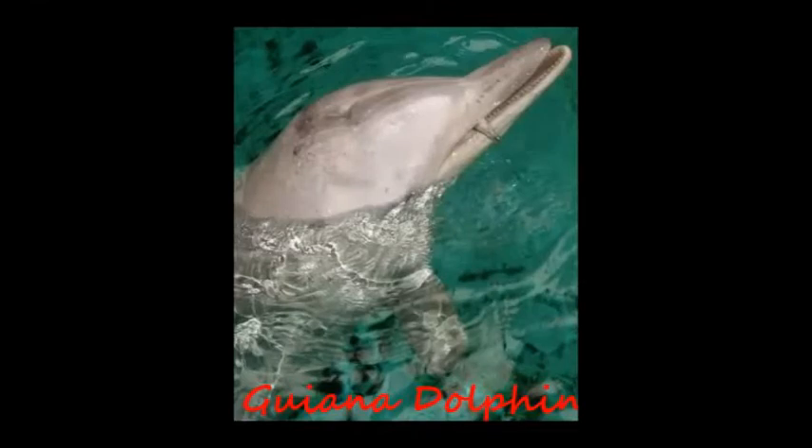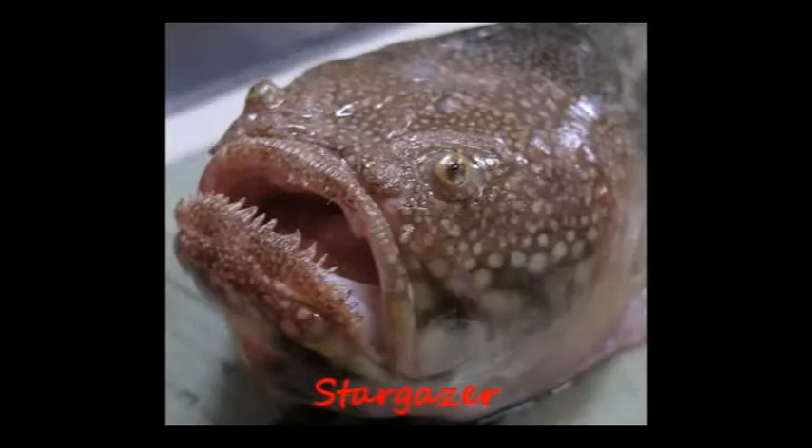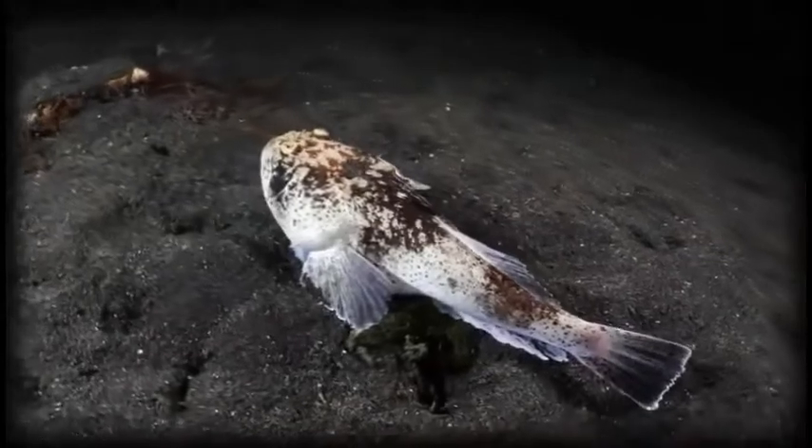Electroreception is also used by Guiana dolphins and sharks. The electroreceptors in a Guiana dolphin's snout allow it to detect the presence of possible food. Sharks have specialized electroreceptors on their snouts called ampullae of Lorenzini, which help the shark detect electric fields given off by prey. Stargazers comprise about 50 species found worldwide in warm and temperate seas, and have electrical organs located behind their eyes.